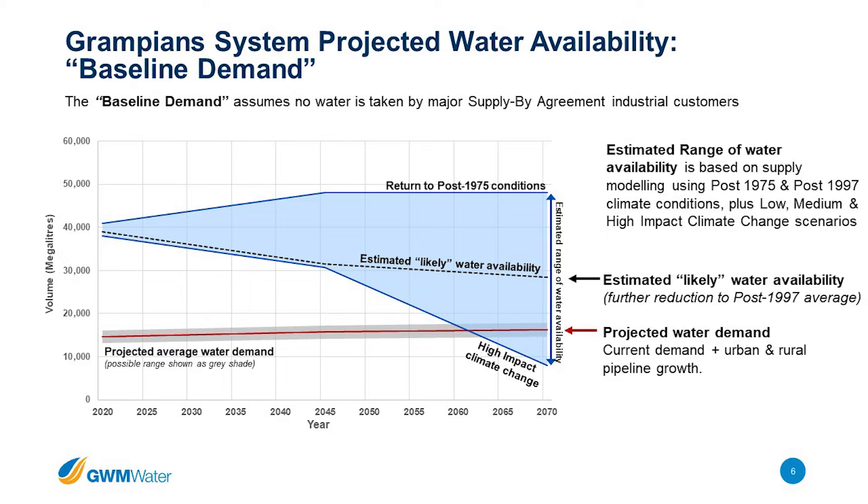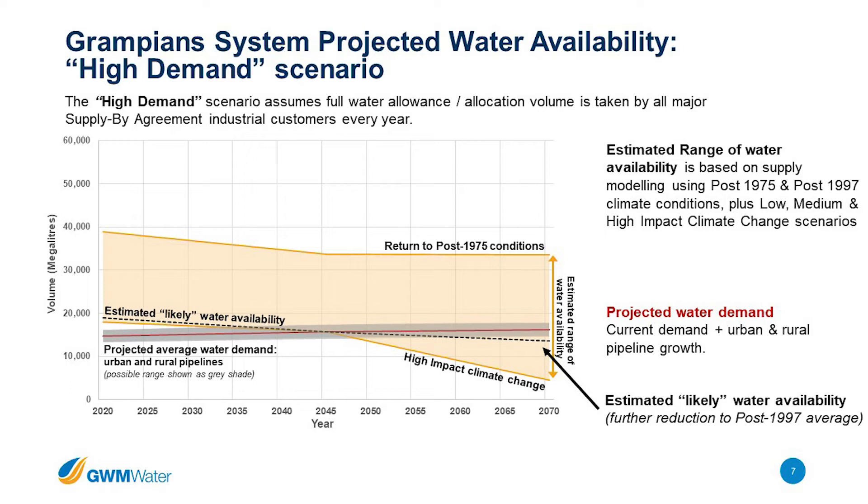The key factor that could change that is major industrial customers coming online. There are some mineral sands mining companies that hold water entitlements but are not yet operating. Because those users aren't taking their entitlement, that has really buffered the climate-related impacts to Goulburn Water's urban and rural supplies. That 58% post-1997 reduction in inflows is effectively being buffered by these major customers' unused water allocations sitting in storage and supporting our other customers.